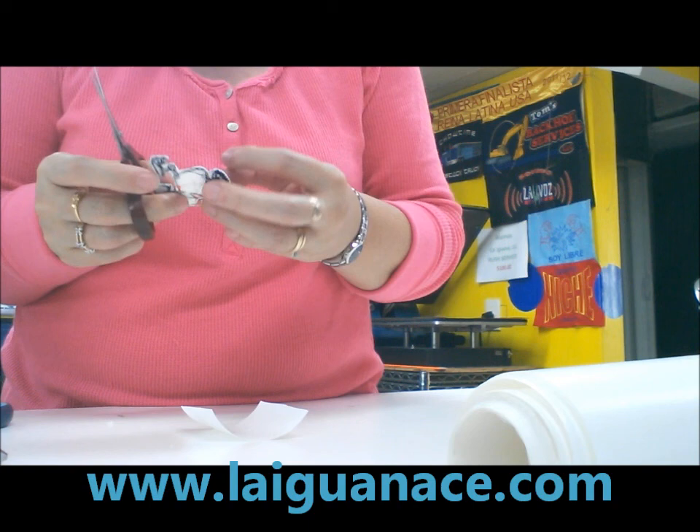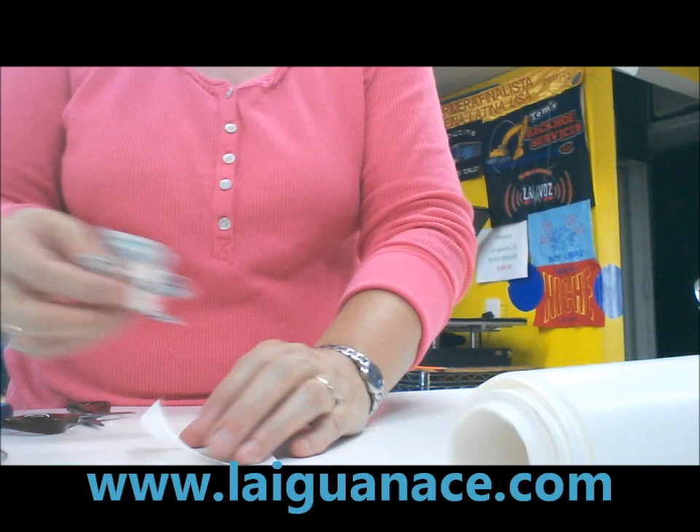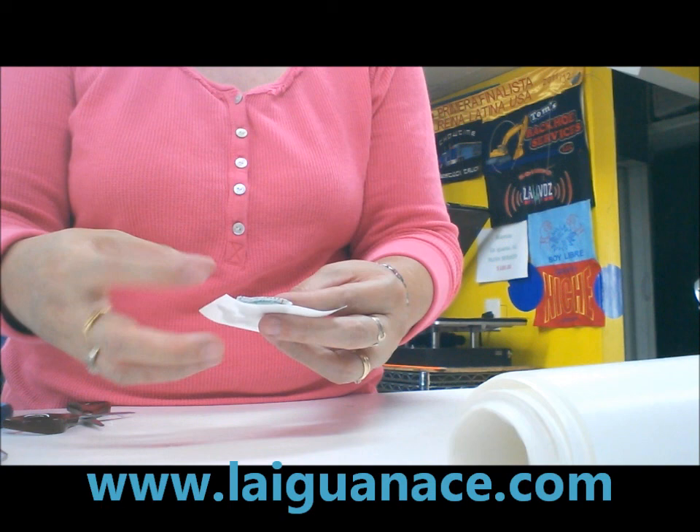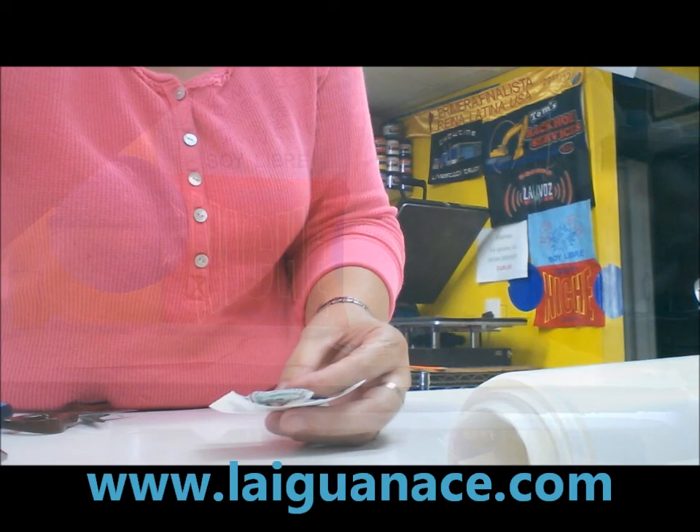Let's cut a little bit more here. Now this is going to go on the heat press for about 15 to 20 seconds. And then we can peel off the paper and then we can stitch it on the t-shirt. I'll show you that in a little bit.